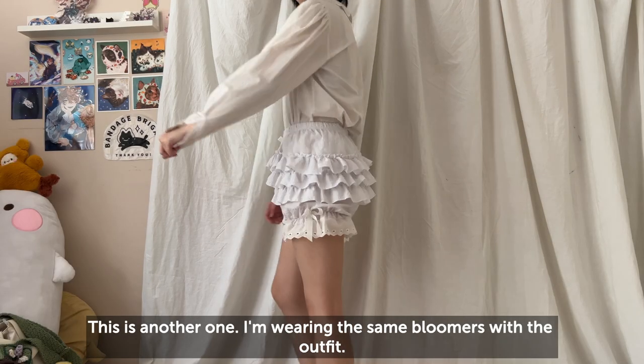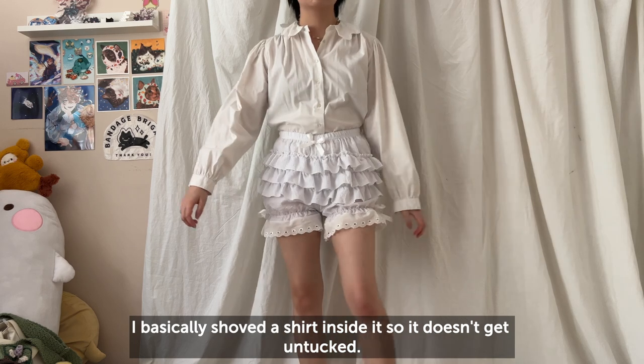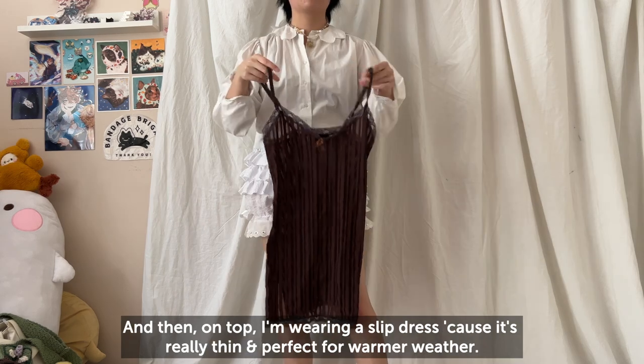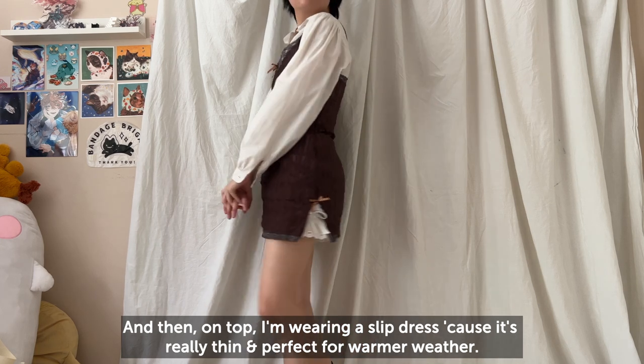This is another one where I'm also wearing the same bloomers. I basically just shove a shirt inside of it so it doesn't get untucked, and then on top I'm wearing a slip dress because it's really thin and perfect for warmer weather.